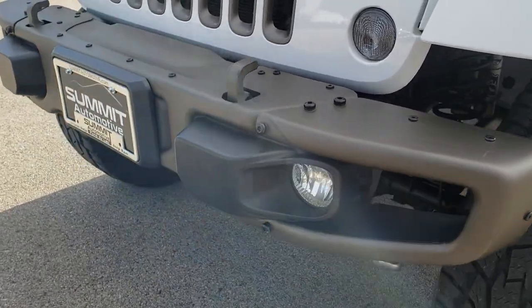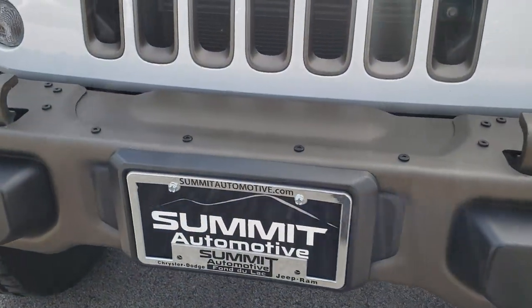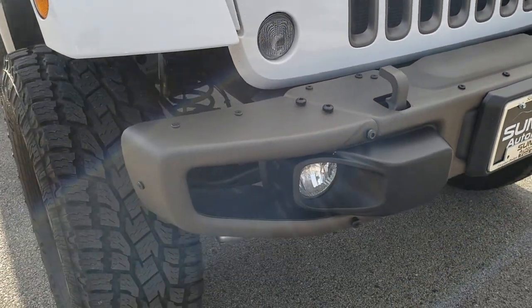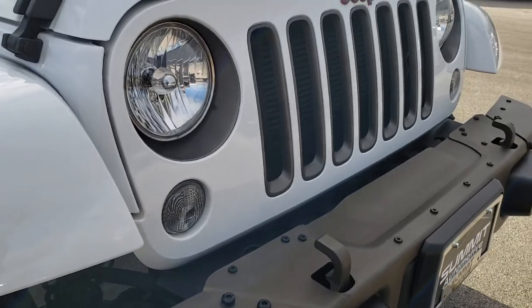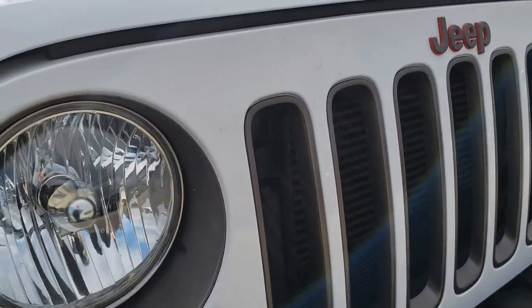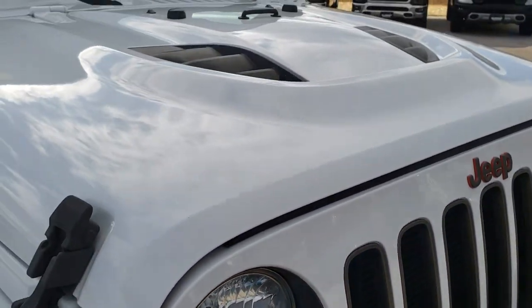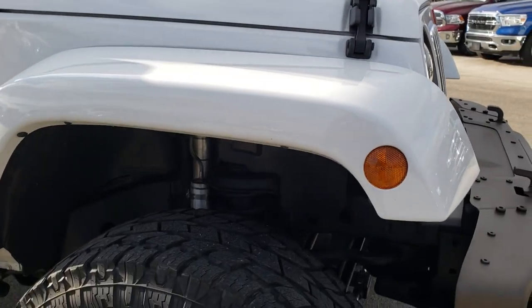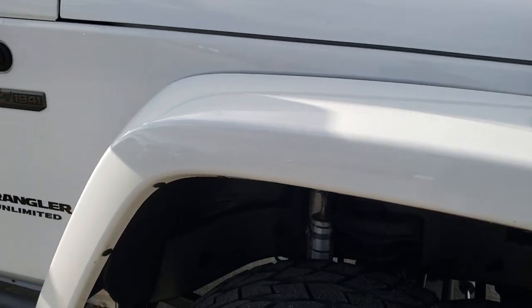You get the bronze painted front metal bumper — that's a metal bumper that they use on the AEVs as well. You get the bronze inserts in the grille and around the headlights. You also get the cowl induction hood.